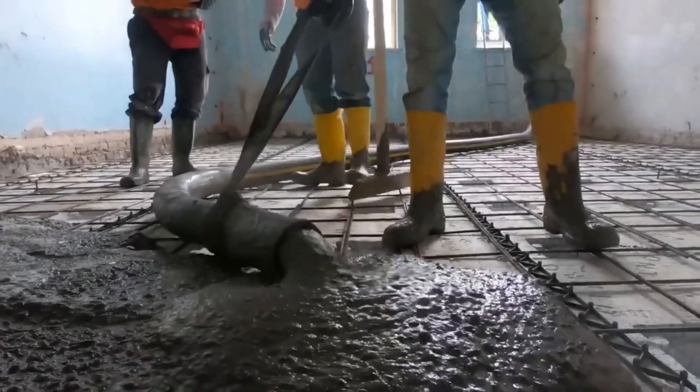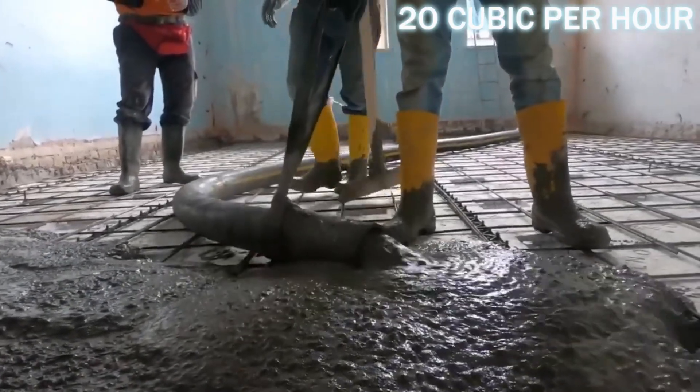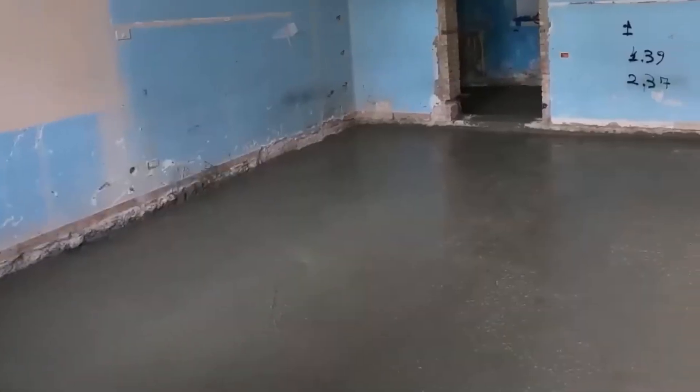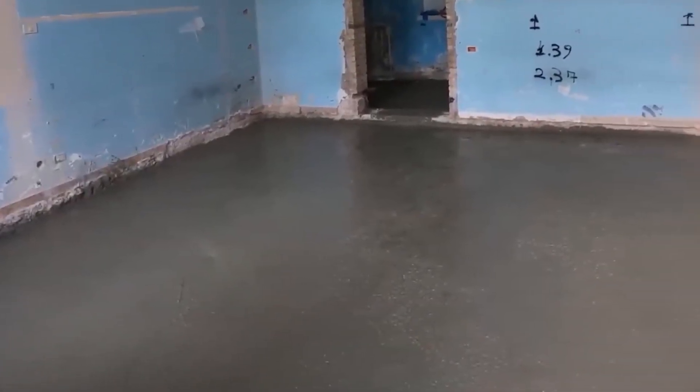Installing ISOL Cupolex is remarkably speedy, with a skilled team managing about 20 cubic meters per hour. These floors are an excellent option when keeping the structure's weight down is crucial, as aerated concrete can also be used.